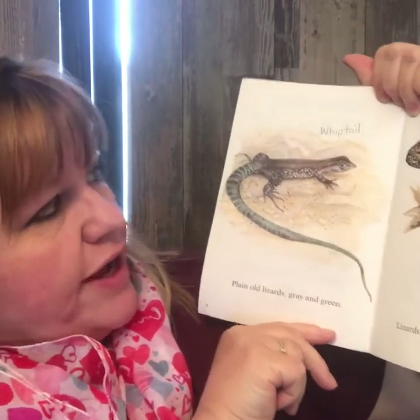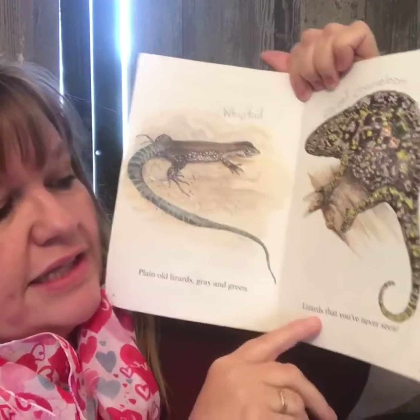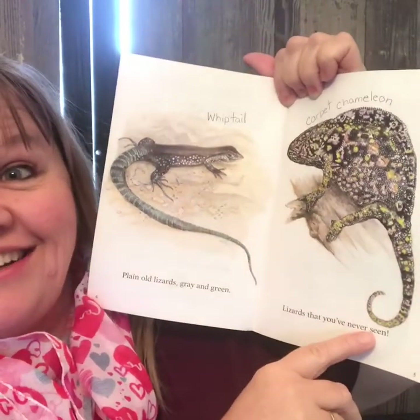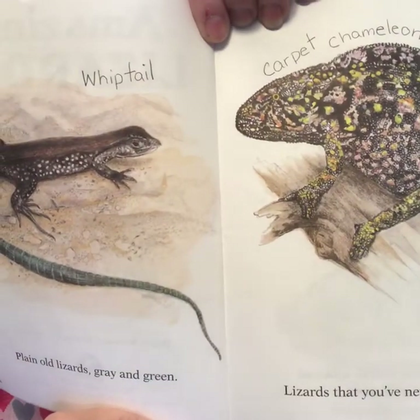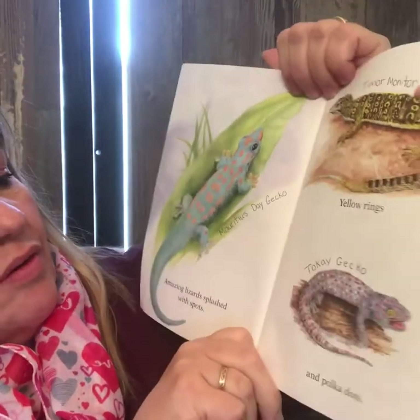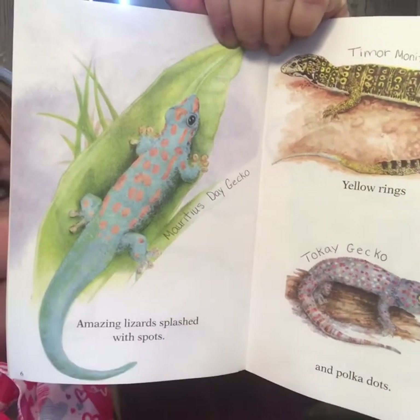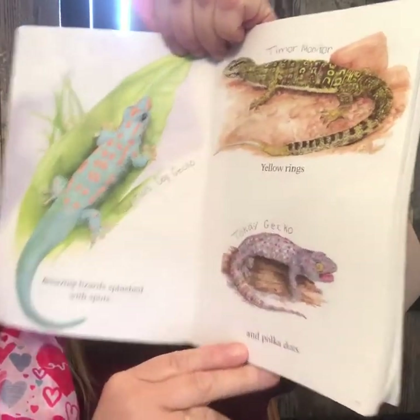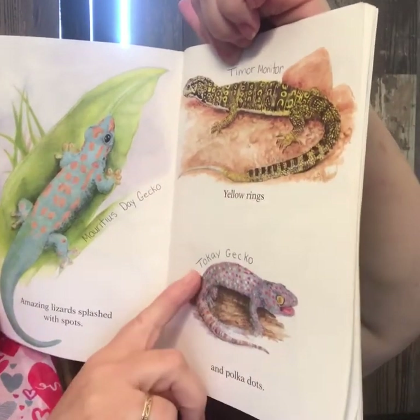Plain old lizards, gray and green. This one's called a whiptail. Lizards that you've never seen. This one is called a carpet chameleon. Amazing lizards splashed with spots. Moridius day gecko — that's what this guy is. Yellow rings and polka dots. This one's called a Timur monitor and this one's called a tokay gecko.